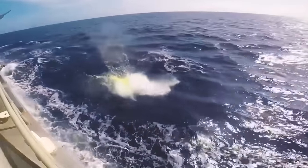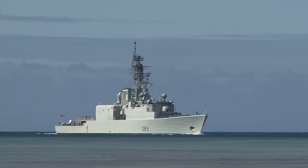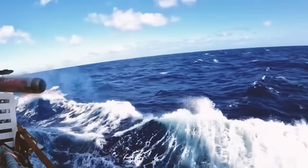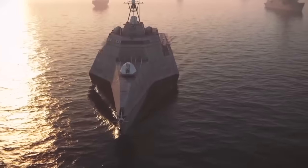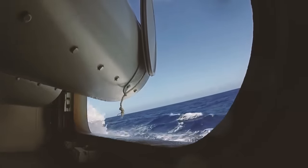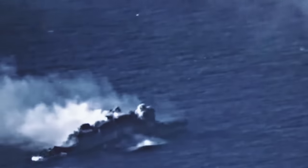The Mark 54 torpedo is a true marvel of modern engineering. Designed for surface vessels, it possesses the ability to engage submarines at significant ranges — a critical advantage in naval warfare. Its advanced technology includes sophisticated guidance and propulsion systems, making it a versatile and lethal tool for anti-submarine warfare.